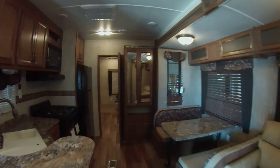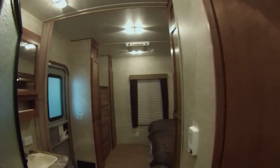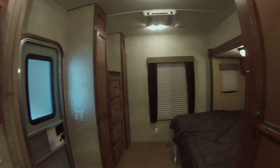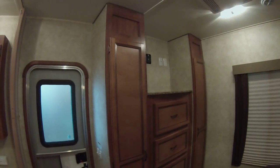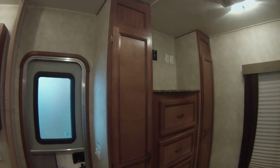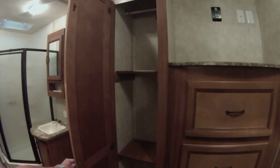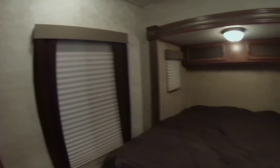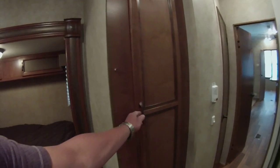On the other end, you have the bedroom with an entertainment area and large chest drawers. There's a wardrobe or stacking closet, linen closet, and wardrobe closet. It features pleated shades, a king-size bed, and another wardrobe pantry.